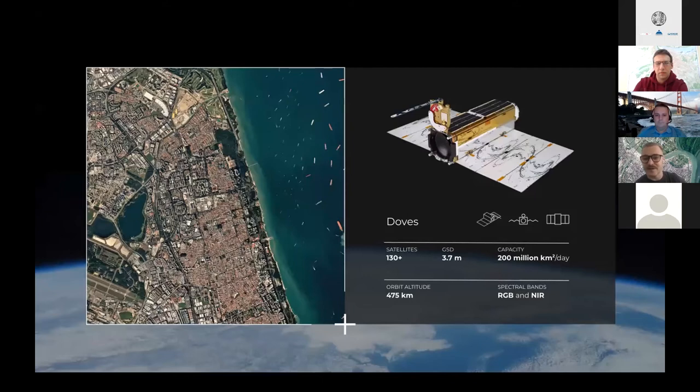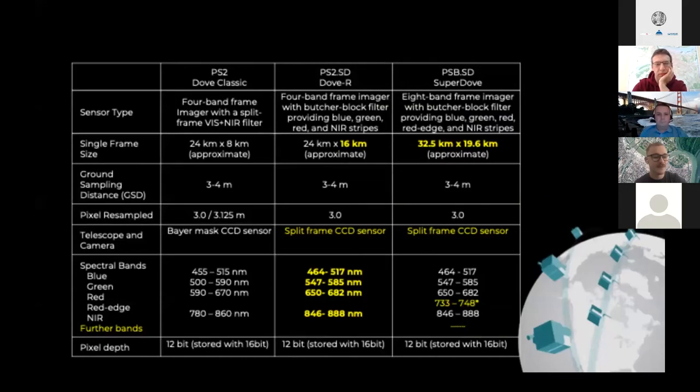This is what the Dove satellite looks like — Dalibor will dive in a little bit deeper with this later. For reference, this satellite is about the size of a loaf of bread. This slide has information regarding our Dove classics, the Dove R with the red edge, and our Super Doves — quite useful if you're hacking later, so feel free to take a screenshot.